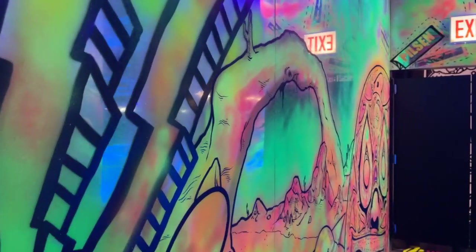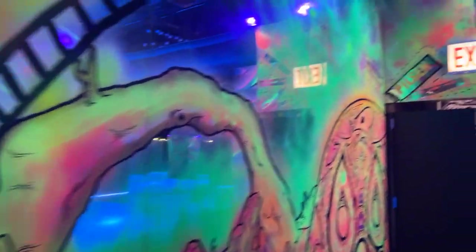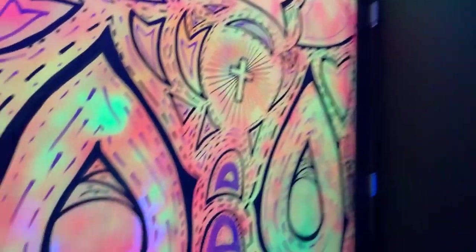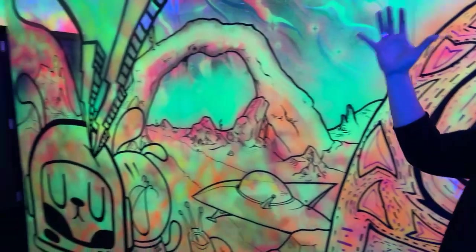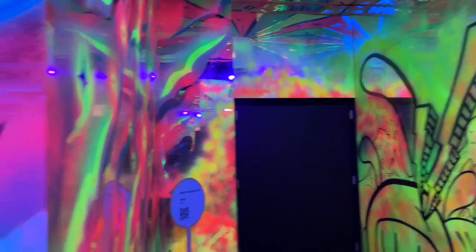A local Pilsenite and fantastic Chicago muralist — this is all done with black light paint and mirrors behind it. So again, a really cool immersive experience. You stand within it, and we're really proud of Rada as a local Chicago artist.